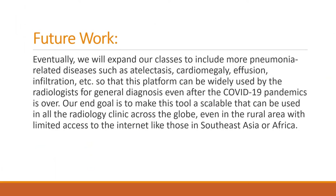With that in mind, we will expand our classes to include more pneumonia-related diseases such as atelectasis, cardiomegaly, and infiltration effusion, so that this platform can become a general-purpose, multi-functional platform for radiology clinics and hospitals all over the globe, even after this COVID-19 pandemic is over.